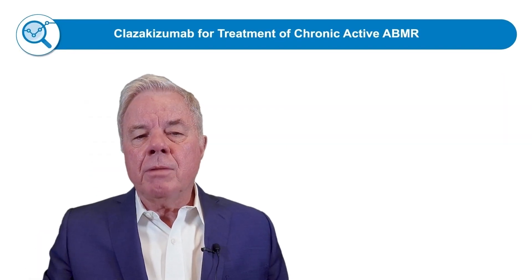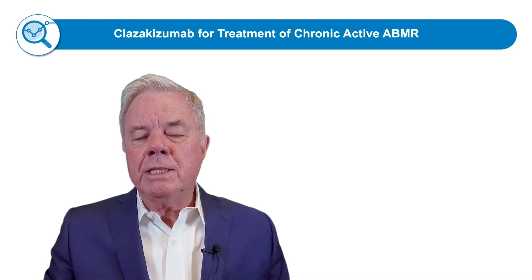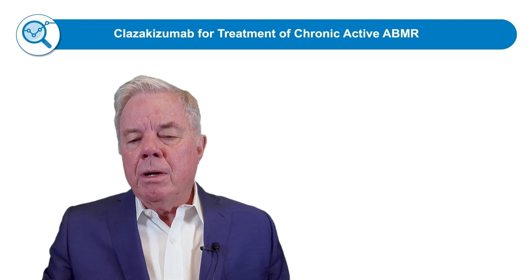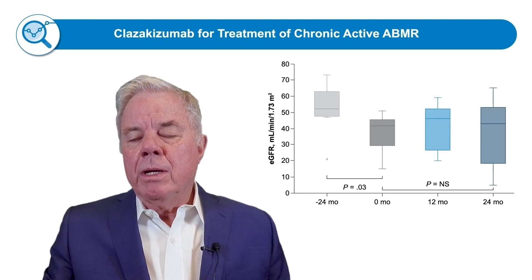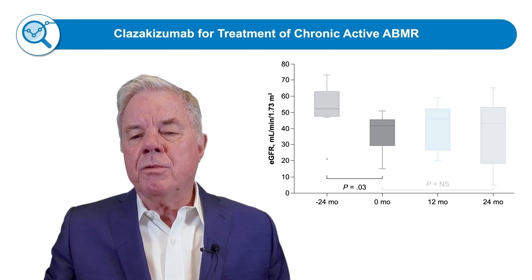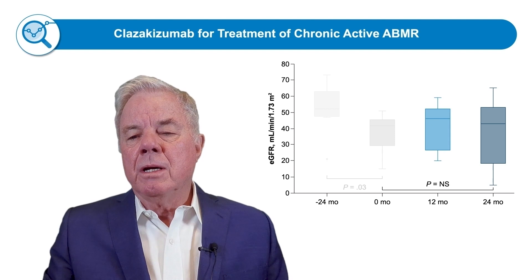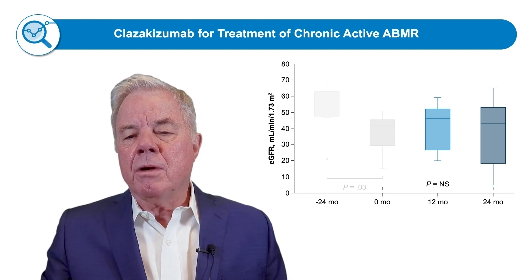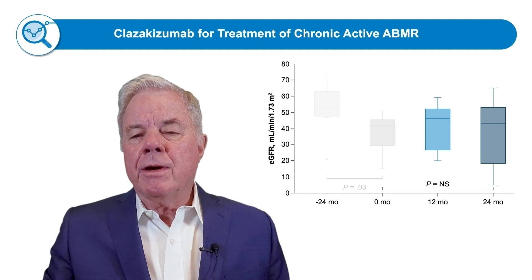We also saw in treatment with clazakizumab for chronic antibody rejection that we could stabilize eGFR. Important conclusions from this published work are that there was declining eGFR at 24 months prior to treatment, but after initiation of clazakizumab, eGFR stabilized over the next two years. Patients in this study have now been on drug for five years or more. We also saw reductions in DSA.